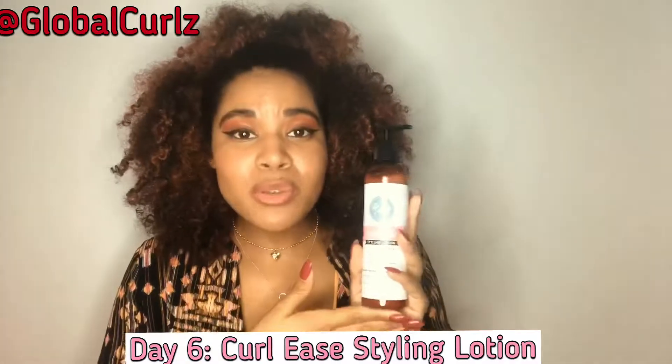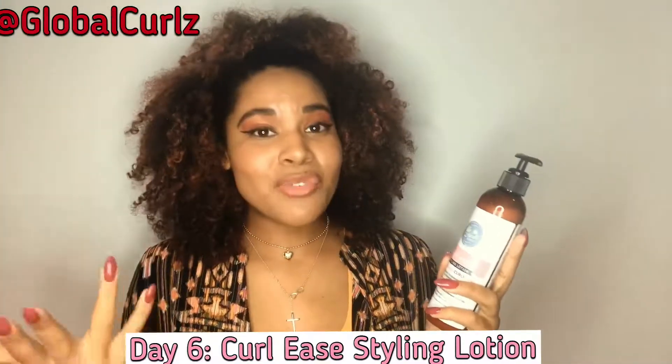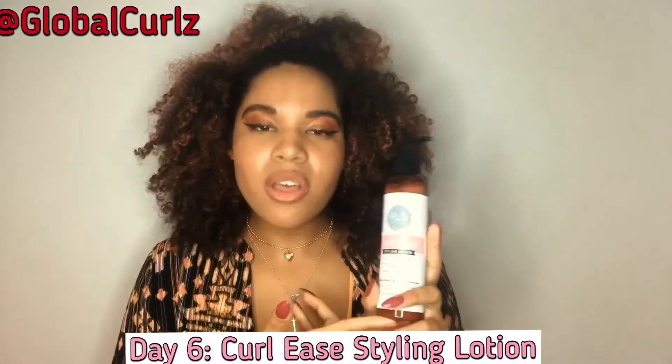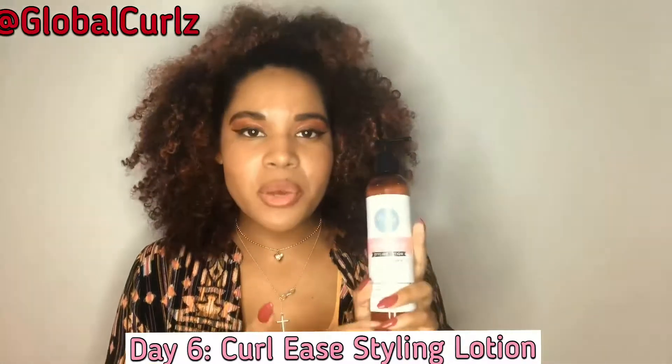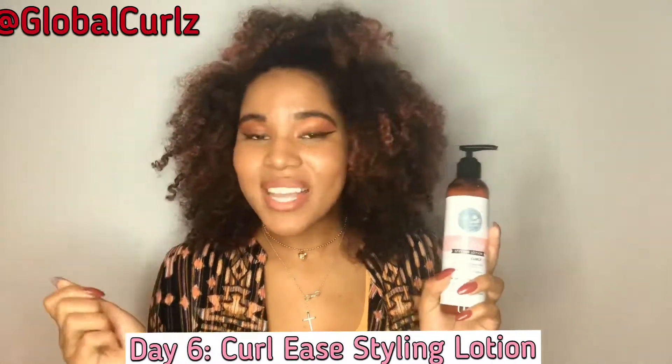The only con is that it's not as tight a hold as I would personally like. However, keeping it honest — I did enjoy the hold it provided. It didn't make my hair crunchy, it didn't look crunchy, and my hair still felt soft afterwards. I will definitely be using this tomorrow for my wash and go — my normal routine without any Flexi Rod or Bantu knot set. The styling lotion was a good one to have and I did like it.